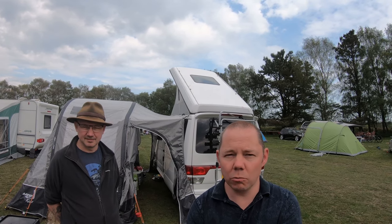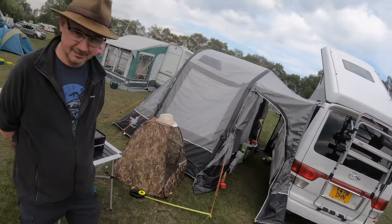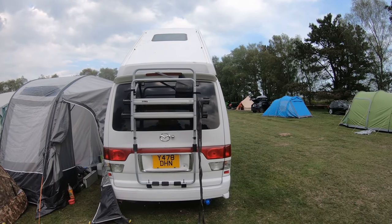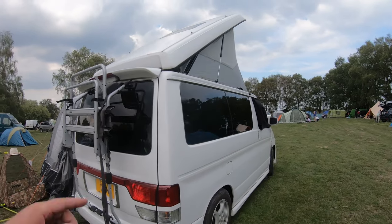We'll do a little walk around and show it if anyone's interested. Here's the van. As you can see, the bike rack — that was added on, it didn't come with it. It also has electric hookup on this one.